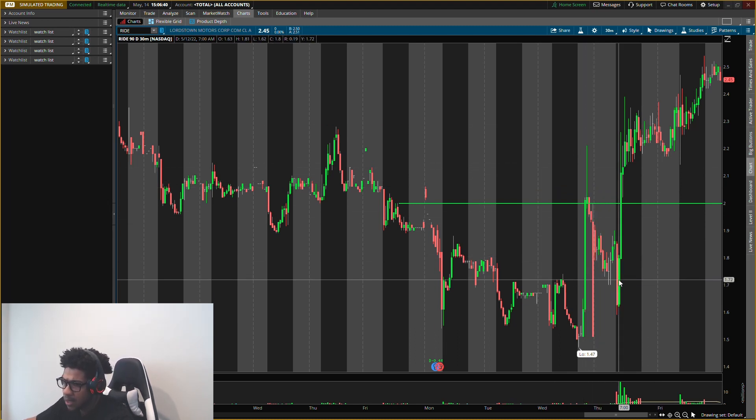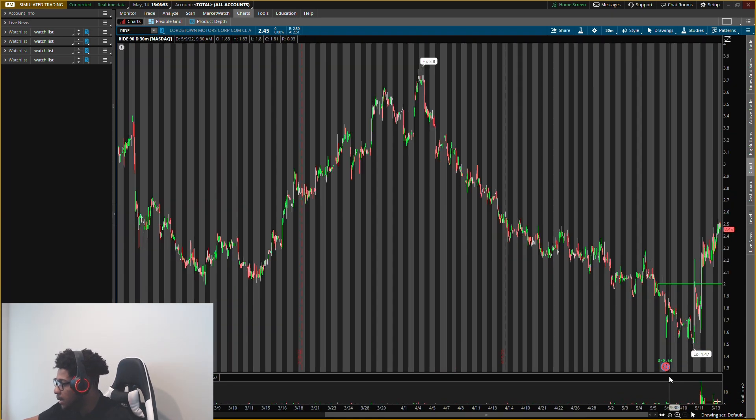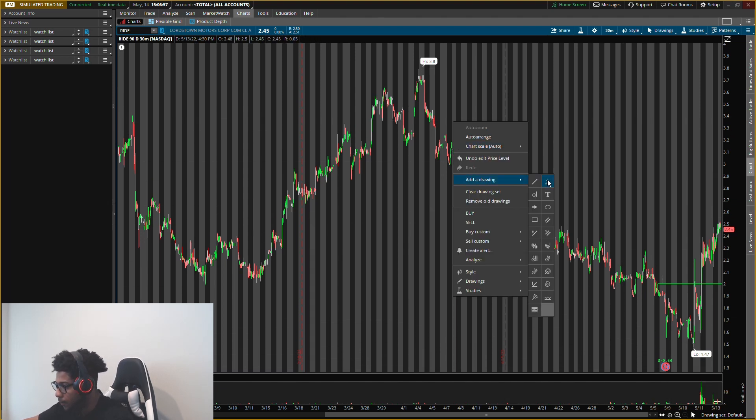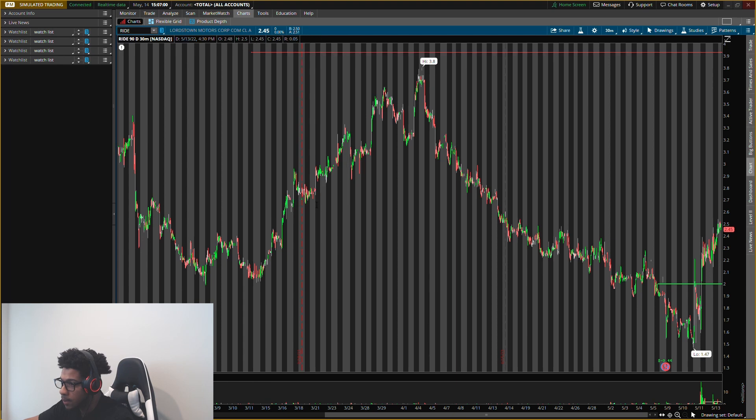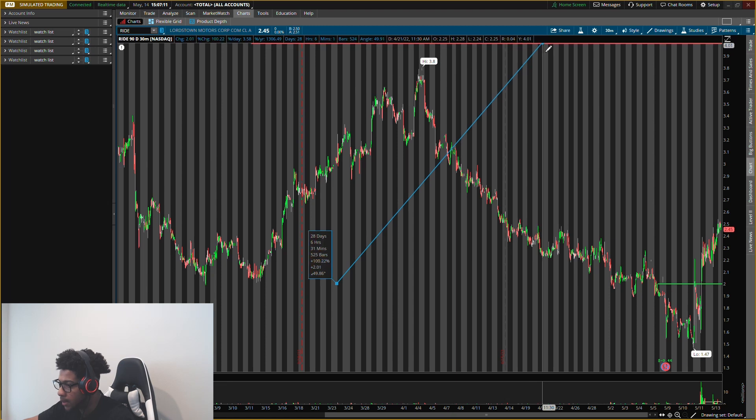If you want to know how I find these levels, make sure you get the one-on-one session. You can also join the team — first link in the description — to get my buys and sells. If we can get buying pressure at the $2 mark, I see it doubling up to $4. That would be a big price movement, and that is where I would like to exit. This is my play — a nice double right around 100%.